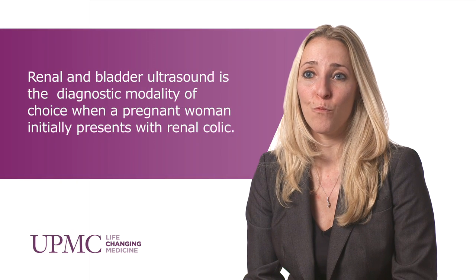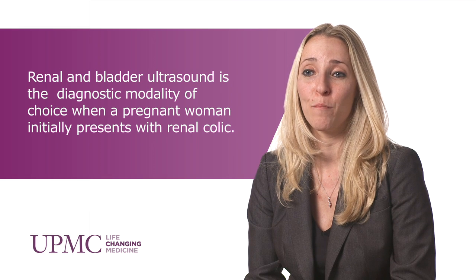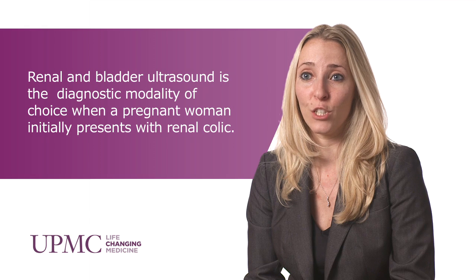The primary way we diagnose is typically with renal and bladder ultrasound, where it will show hydronephrosis with a kidney stone. If a kidney stone is not seen and it can be confused with hydronephrosis of pregnancy, other diagnostic modality choices are transvaginal ultrasound, MRU, HACE, and low-dose CT scan.